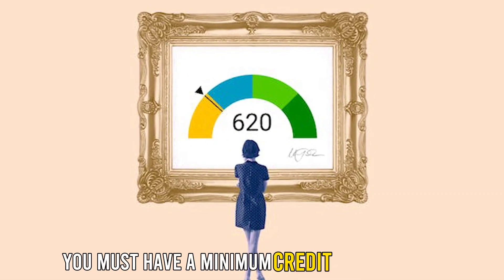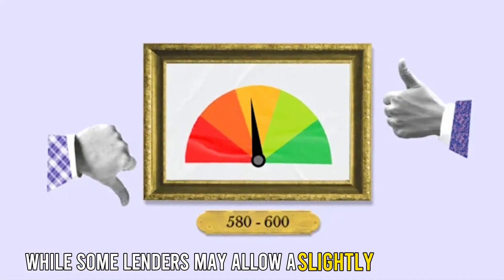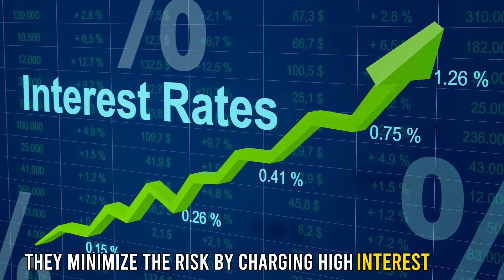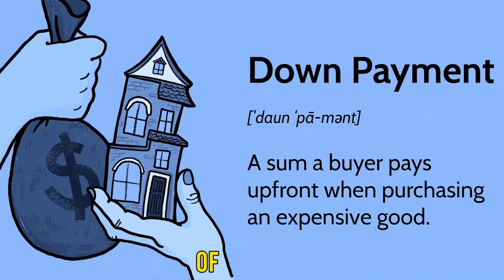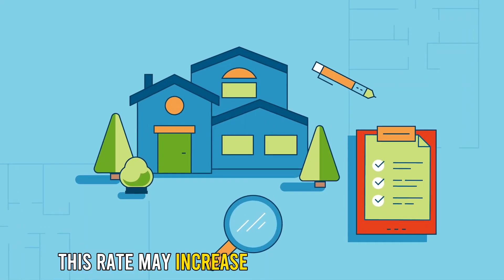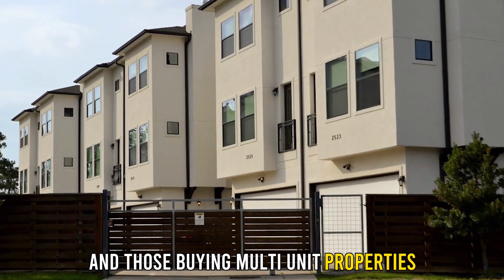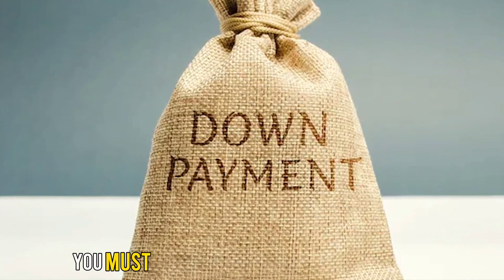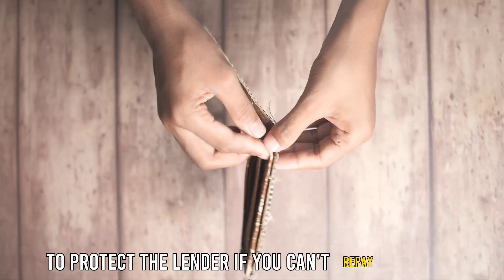You must have a minimum credit score of 620. While some lenders may allow a slightly lower score, they minimize the risk by charging high interest rates. You must be able to put down a minimum down payment of 3%. This rate may increase for repeat homebuyers and those buying multi-unit properties. If you make a down payment of less than 20%, you must have private mortgage insurance to protect the lender if you can't repay the loan.